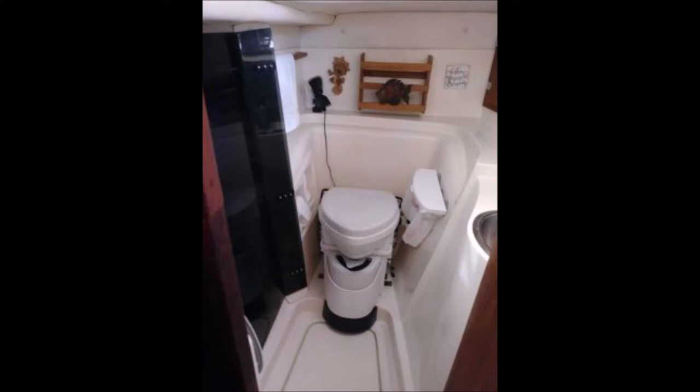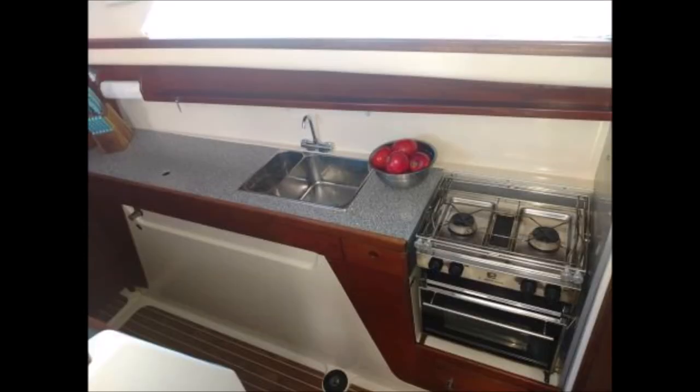Both the port and starboard hulls contain twin sleeping berths. Also in the port hull is the head, complete with a composting toilet, sink, mirror, towel rack, and a walk-in shower.